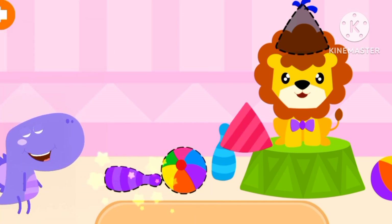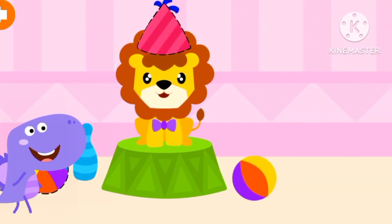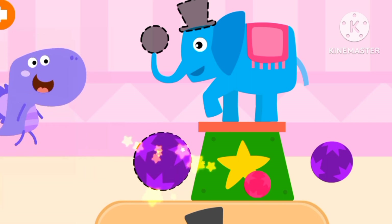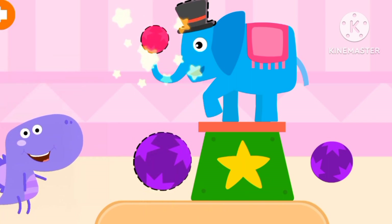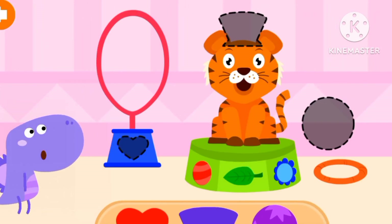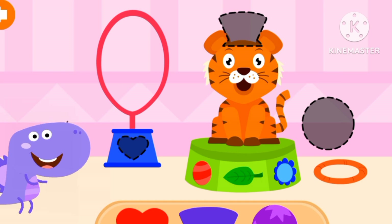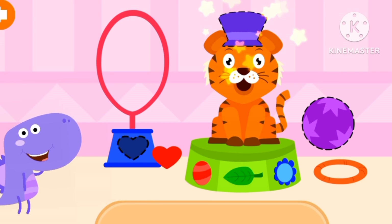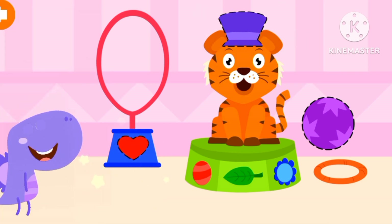A ball, a pie, a cone, balls, and a hat. Look, there's a tiger, a hat, a hat, and a ball.